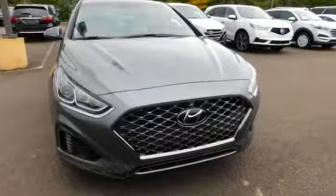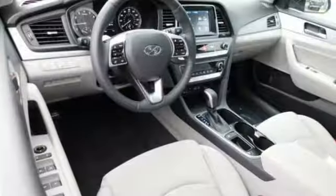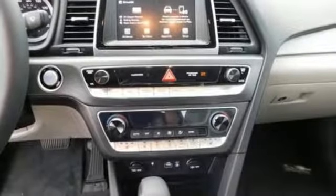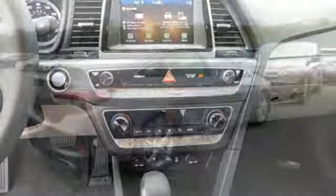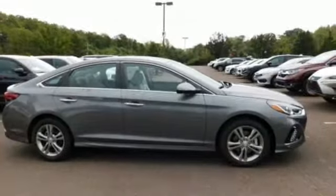Streaming audio, power heated mirrors, dual-zone climate control, doors and push-button start proximity key, heated steering wheel, inline four-cylinder engine, hands-free liftgate, gas pressurized shocks, and automatic transmission.